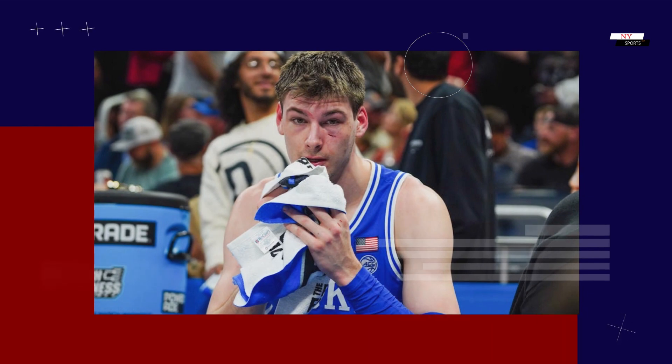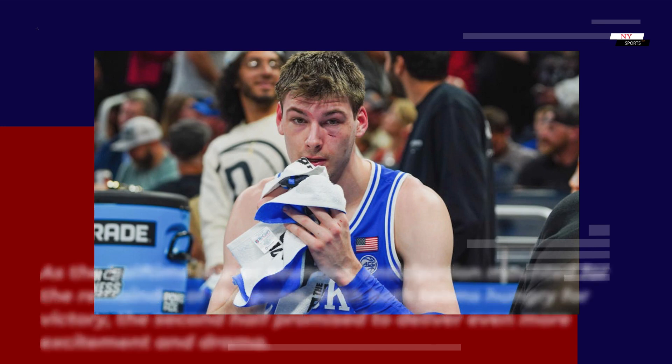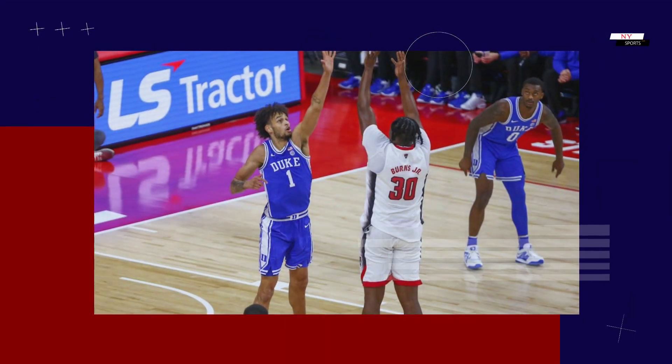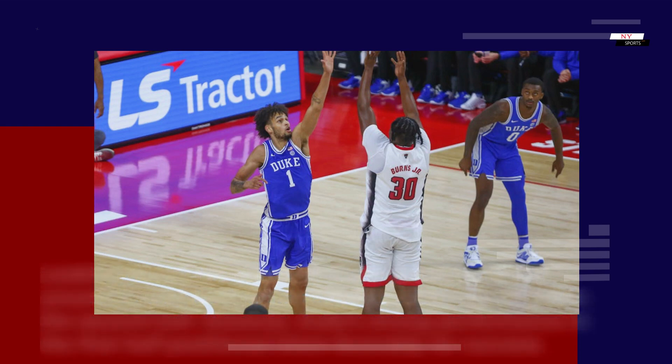Anticipation for the second half: as the halftime buzzer sounded, anticipation mounted for the remainder of the game. With both teams hungry for victory, the second half promised to deliver even more excitement. Looking ahead, the outcome remained uncertain, though Duke's strong first-half performance positioned them favorably for success.